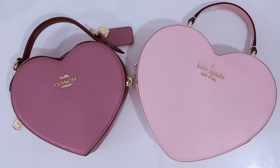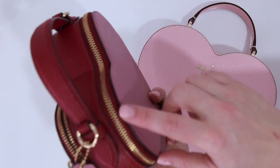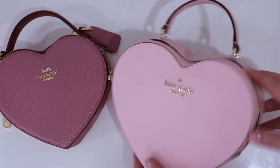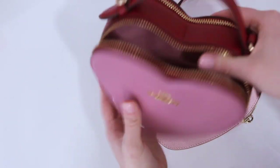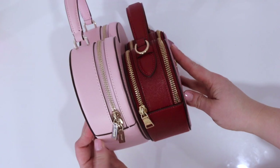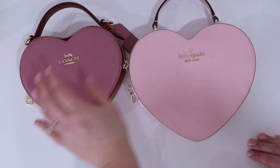Before we get into seeing what fits in each bag, let's do a quick size comparison. The Coach bag is a deeper pink with red on the side, gold hardware, and a zip here and here. The Kate Spade bag is a lighter pink, larger, with only one compartment and light gold hardware. From the top and the side, the Kate Spade bag is larger, but the Coach bag actually feels thicker because it is smaller overall.